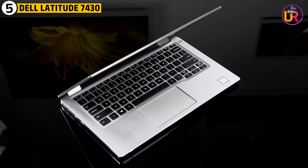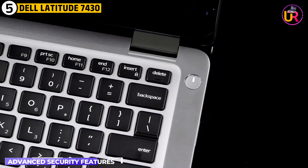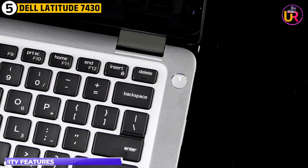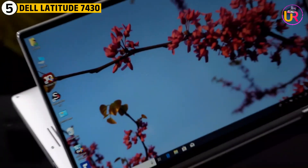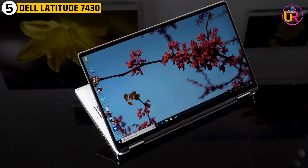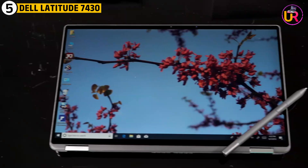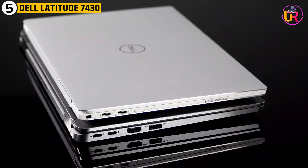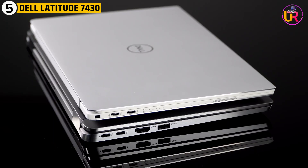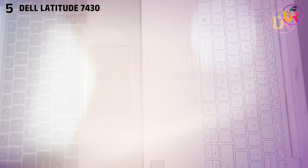One standout feature of the Latitude 7430 is its advanced security features, such as facial recognition and fingerprint scanning. These additions ensure that students' work and personal data are kept secure. For physics students who value both performance and security, the Dell Latitude 7430 is an excellent choice that will last through their academic journey.